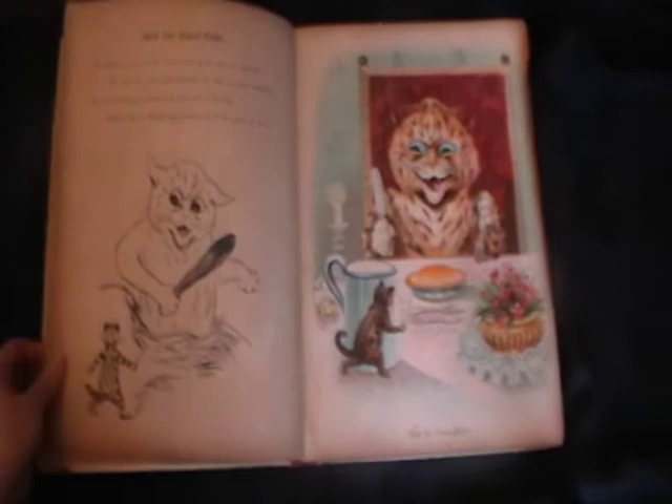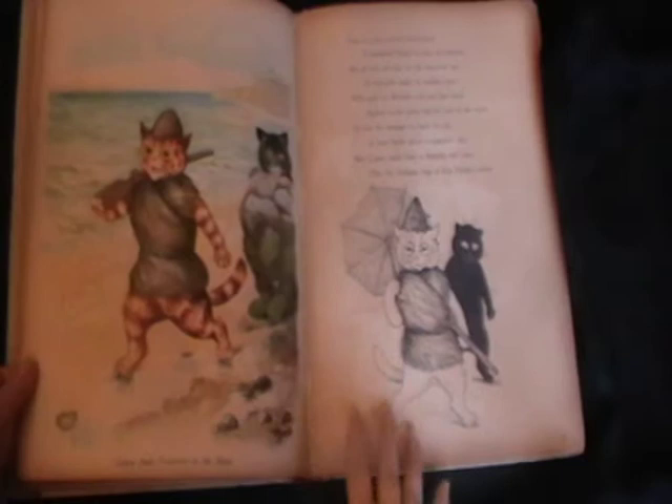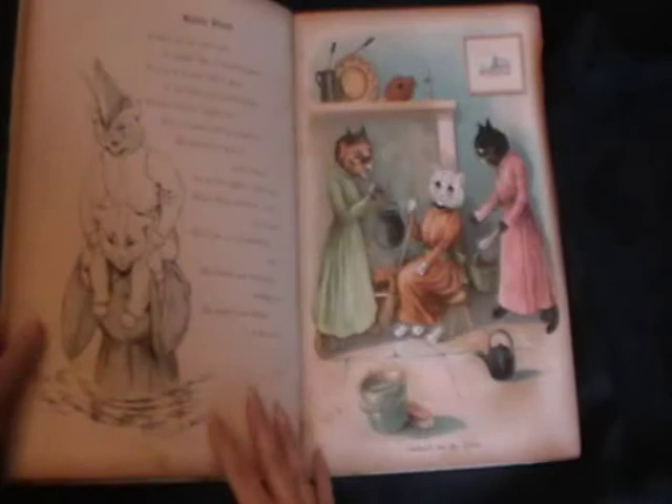And all of the text pages also have the black and white woodcuts. There's Robinson Crusoe which we have here, there's Bluebeard.